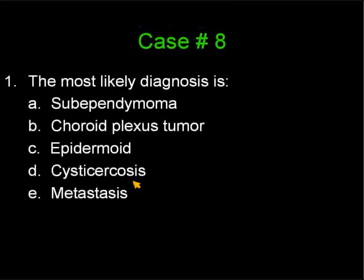First question: the most likely diagnosis is A, a subependymoma; B, a choroid plexus papilloma; C, an epidermoid; D, cysticercosis; or E, metastasis.